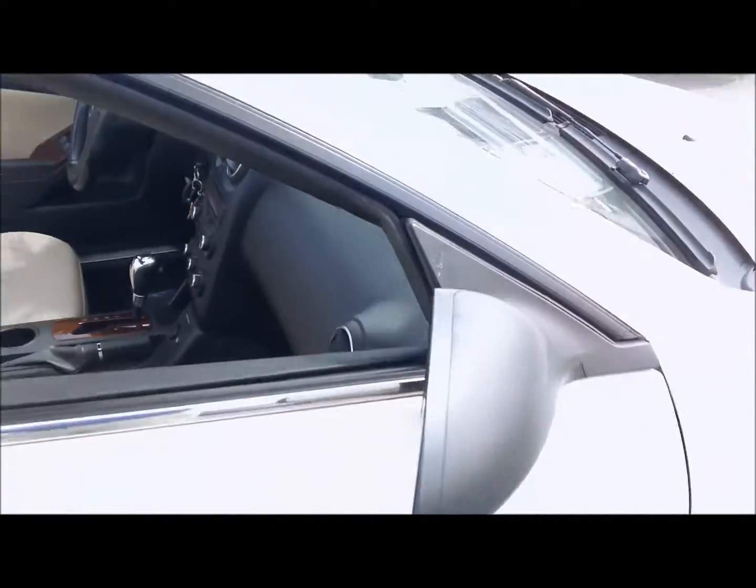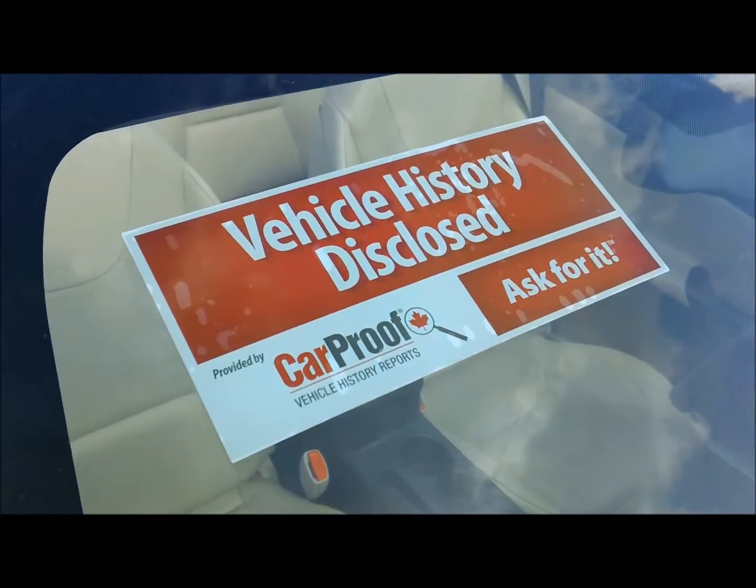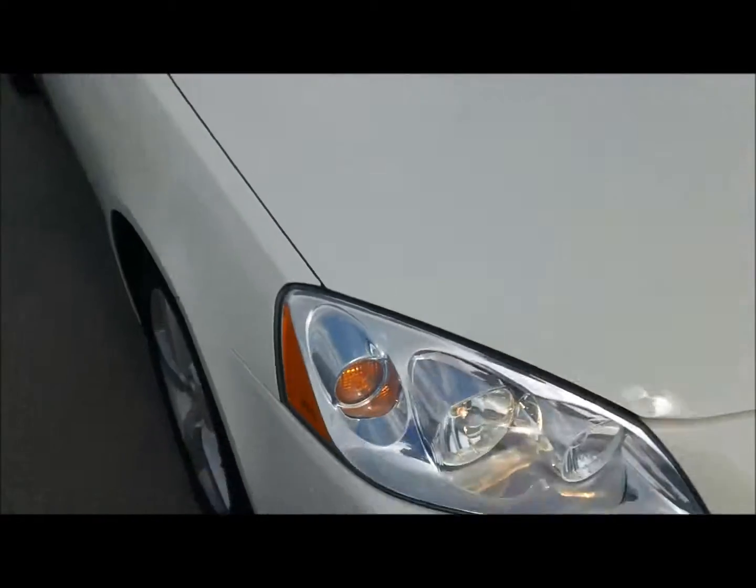This vehicle is priced to sell at $189.95. As you can see on the windshield we do a vehicle Carproof report on all the cars we have in stock, so there's been no accidents or damage on this vehicle.